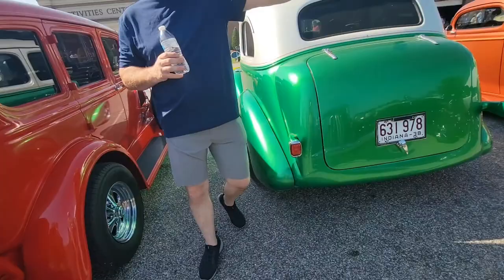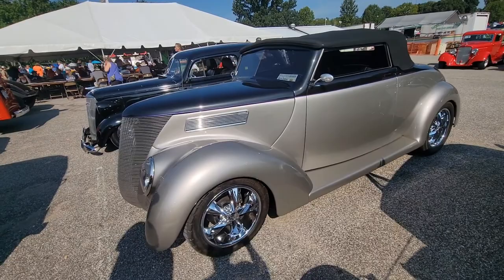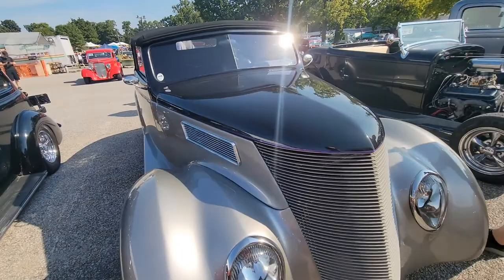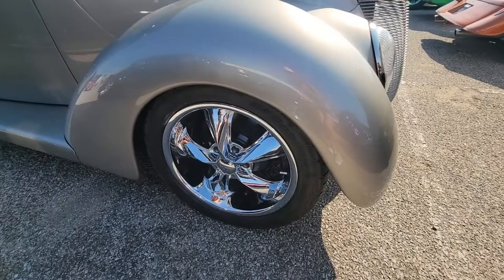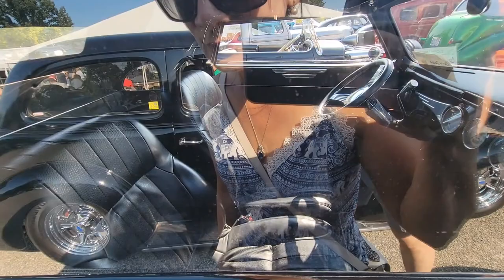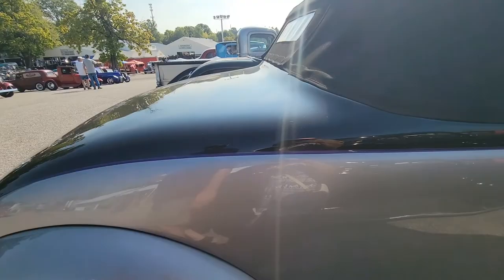Which one do you like better? The silver one is nice. Is that a hard top? No, it's a convertible — a roadster. What year is this? We don't know! This is our friend's car. Isn't that pretty, guys? Look at the wheels. The interior — this is actually a fiberglass body. It's probably not a real steel car — it's a fiberglass car, manufactured. It's nice!